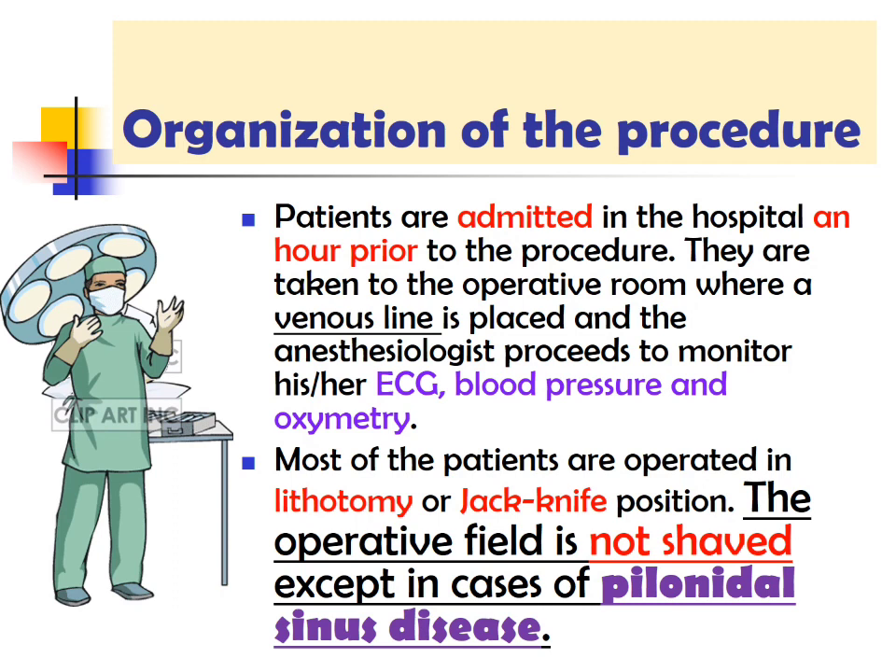Organizing the procedure: patients are admitted to the hospital one hour prior to the procedure. They are taken to the operative room where a venous line is placed and the anesthesiologist monitors ECG, blood pressure, and oximetry. Most patients are operated in the lithotomy or jackknife position. The operative field is not shaved except in the case of pilonidal sinus disease.